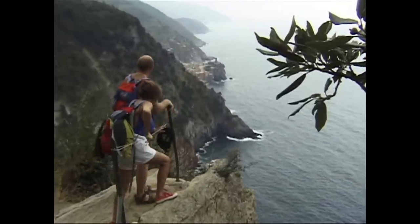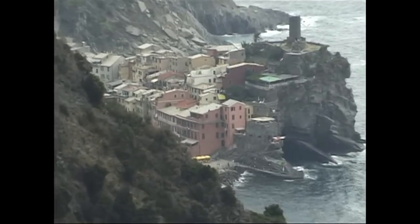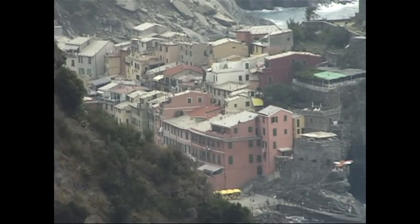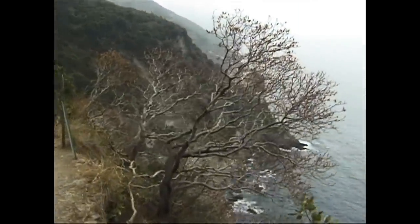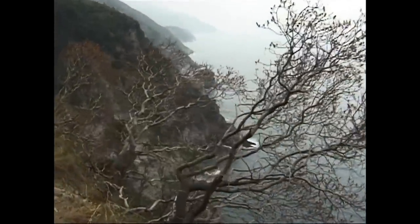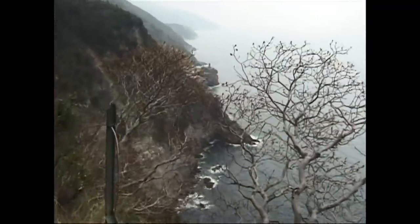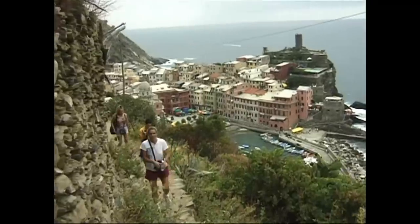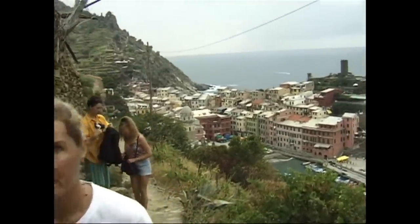We're showing you the hiking trail in the direction of starting from Monte Rosso and going to Vernazza. Of course you could do it in the opposite direction — take the train or a boat down to Vernazza and then hike from there back north to Monte Rosso. It's really about the same either way, perhaps with a small difference in the staircases.